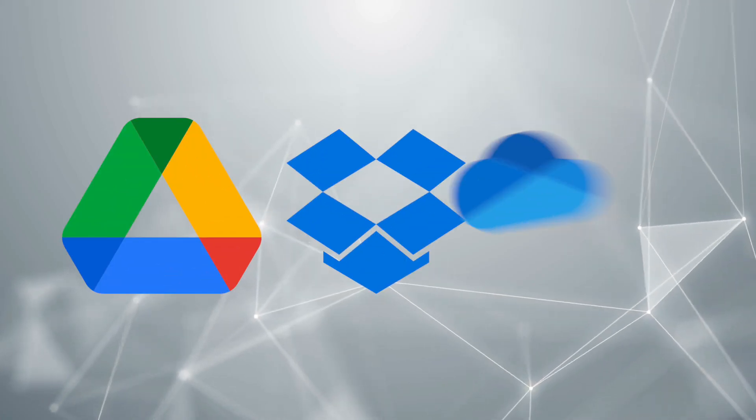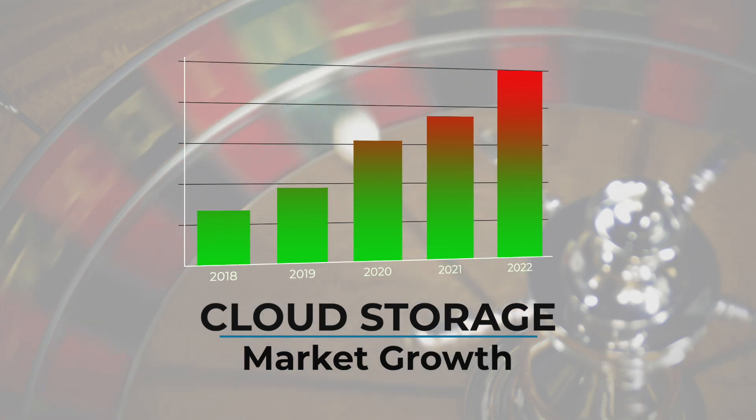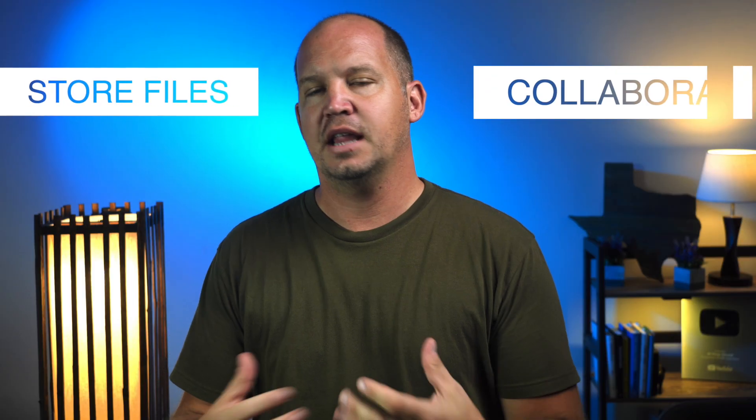Google Drive, Dropbox, OneDrive. If I were a betting man, I'd say the odds are pretty good that you've used or are currently using one of these services to store files in the cloud and collaborate with your team.